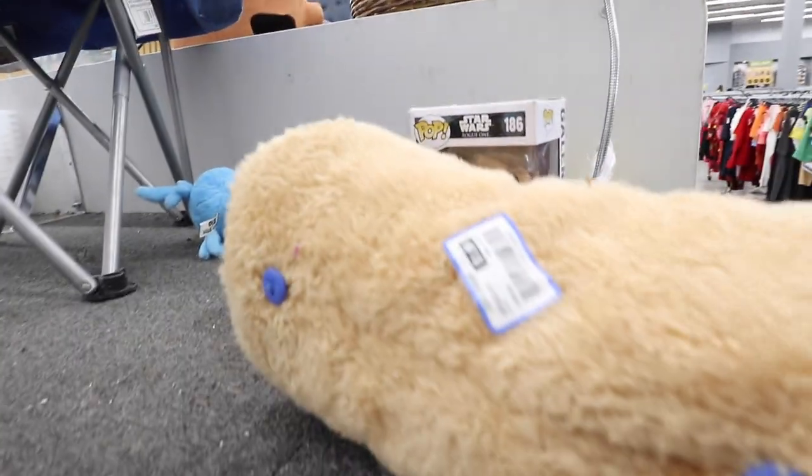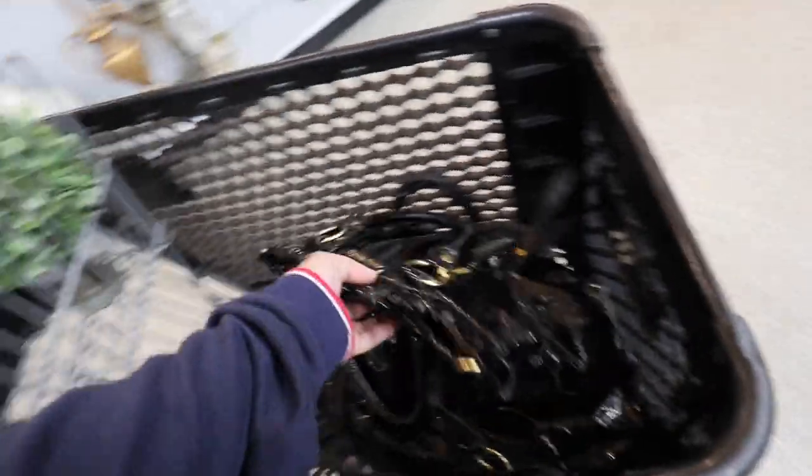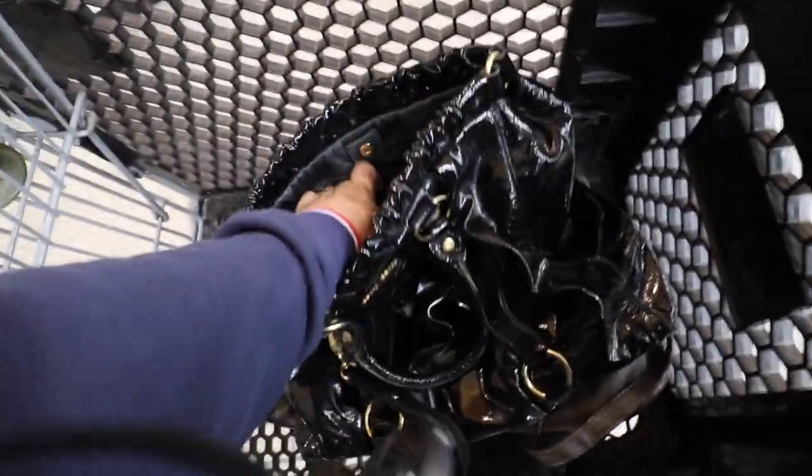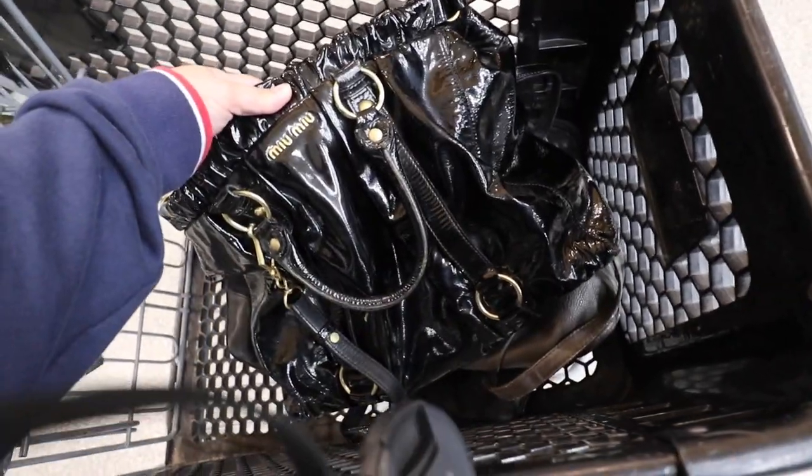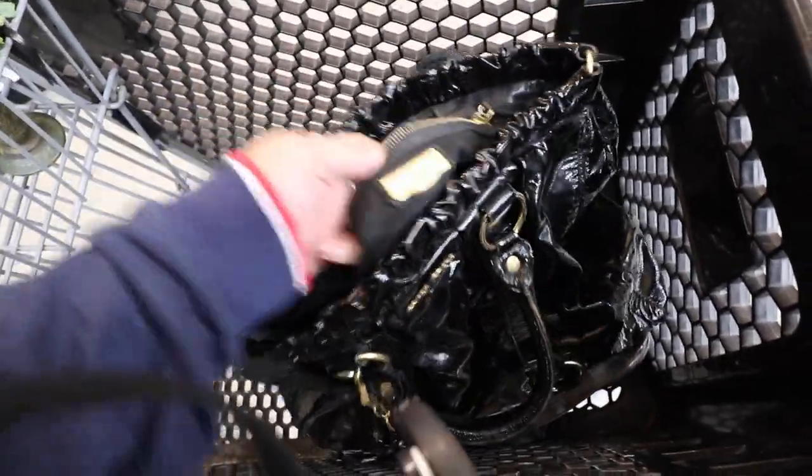Little Star Wars guy right there. Some new trash cans. So I just found this over there. You guys are going to be so shook that I found this Miu Miu — and I'm pretty sure this is authentic. $5.99!